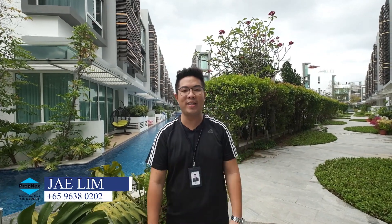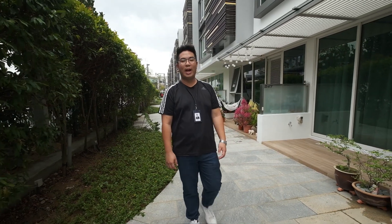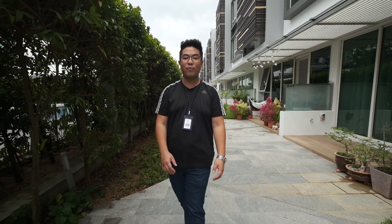Hello! Welcome to the next one minute home tour video. My name is Jay and I'm from Propnext. Today I'll be showing you a cluster terrace unit in Kavana, situated in the private and exclusive landed enclave of Yochukang.